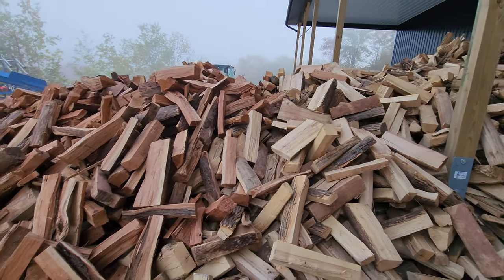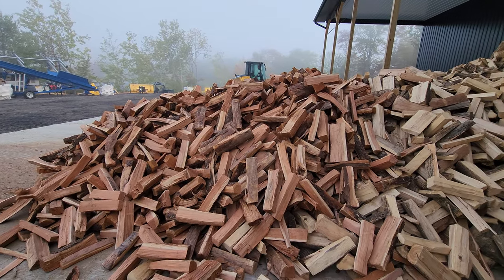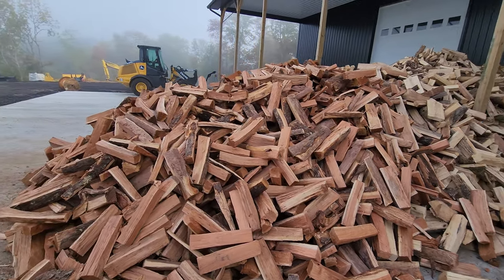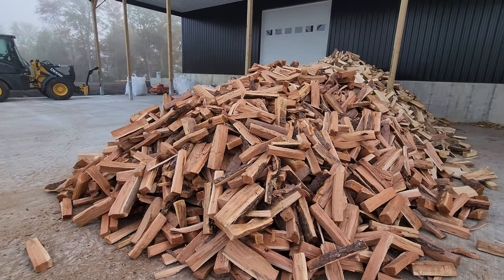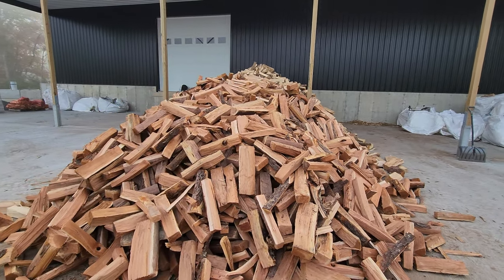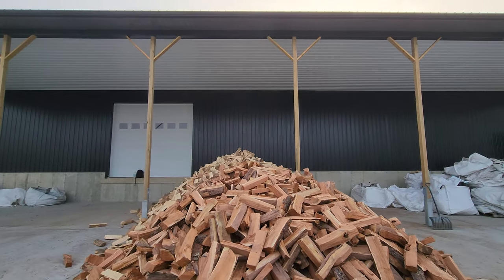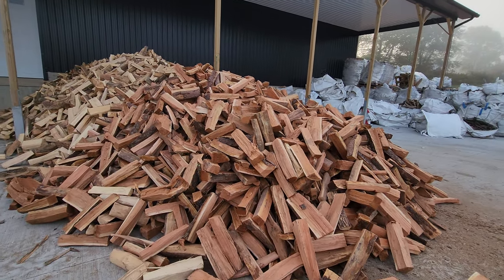And over here — oh my god, look at this! This is cherry, kiln-dried cherry. This is what we call creme de la creme. Now before, at our old facility, we had to work on wood chips and dirt, but at our new facility, look at this — it's undercover! I'm so excited.